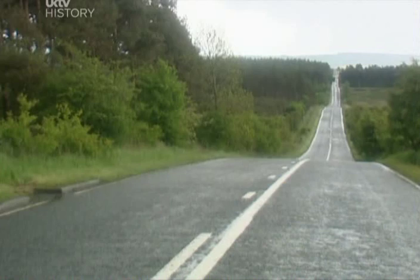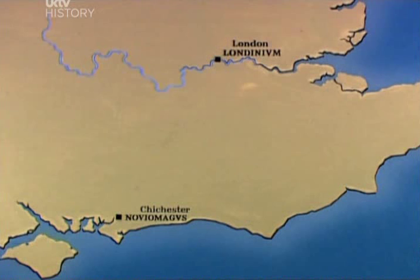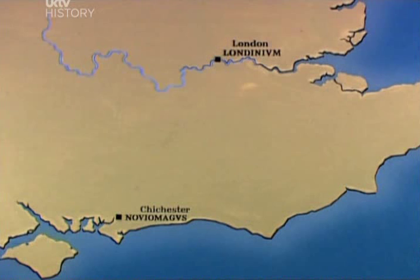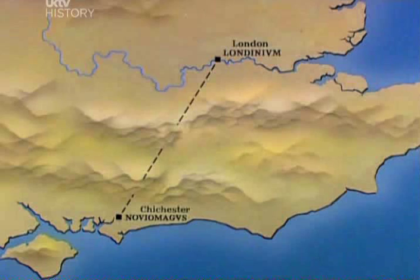A perfect example of this is Stane Street, which the Romans began building in London. They set off in exactly the right direction for Chichester, 65 miles away, even though the North and South Downs completely blocked the view. But the Romans had an ingenious method of surveying the route before they started to build.